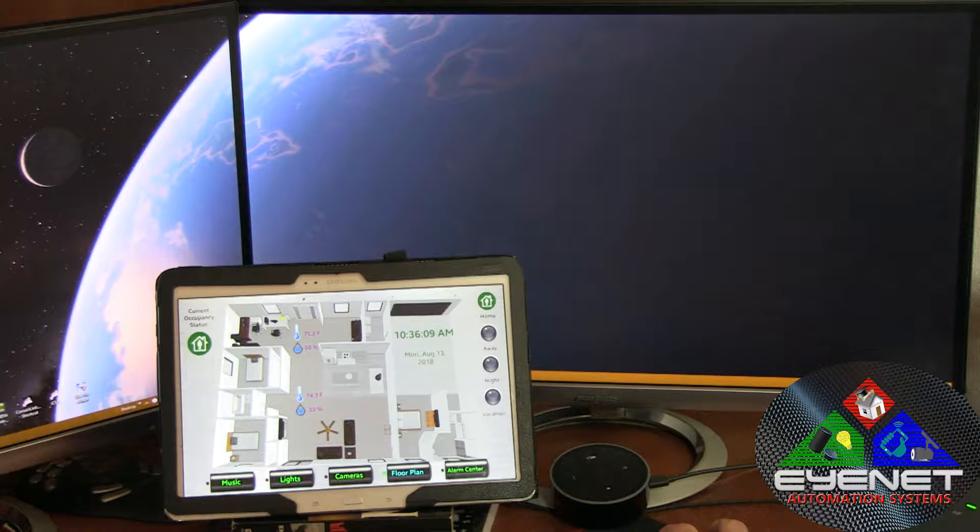Home automation is about just that — automation. Whether it's turning lights on or off when a specific trigger happens, for example, when you come home, the driveway lights could come on, as well as maybe some appropriate indoor lights. Maybe it even starts playing your favorite music when you get there.